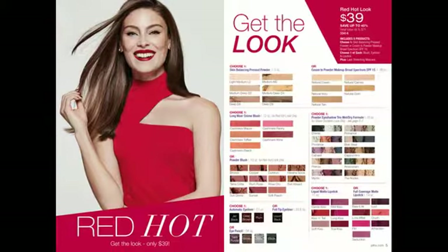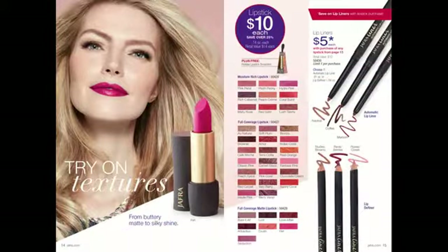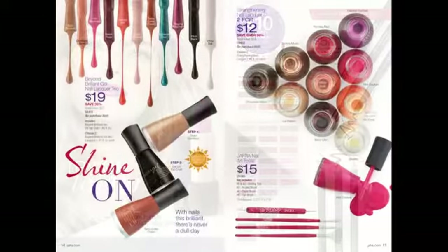This look does include the five items, but you have a choice — you don't have to stick to those exact colors. Of course, you want to match your skin tones. But don't stop there. Check out the rest of the catalog. I've included some of the makeup pages here in this video for you to see some of the things that are available.